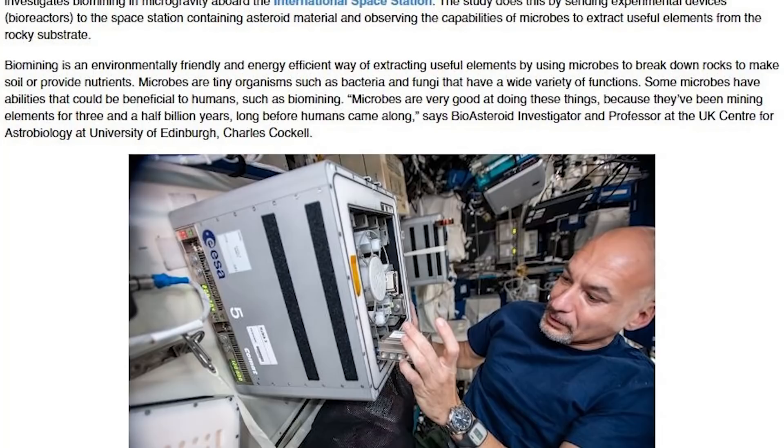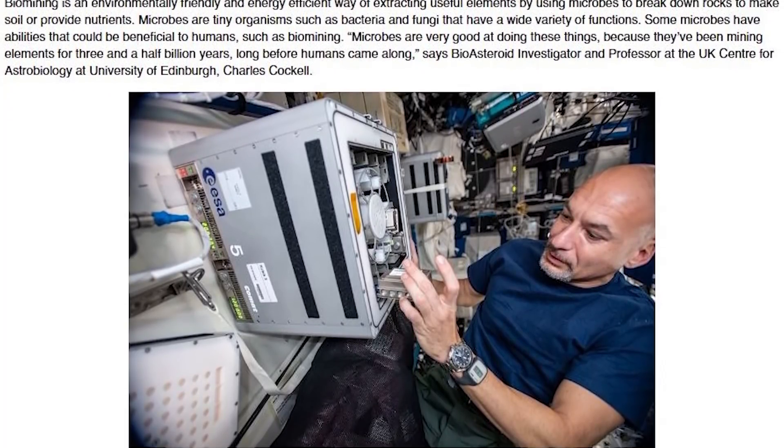Here are 10 of the microbes that could revolutionize our exploration of the solar system.